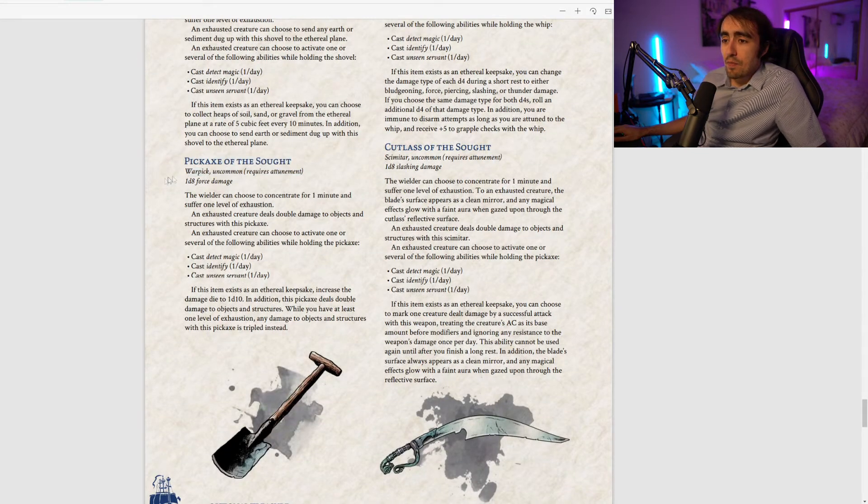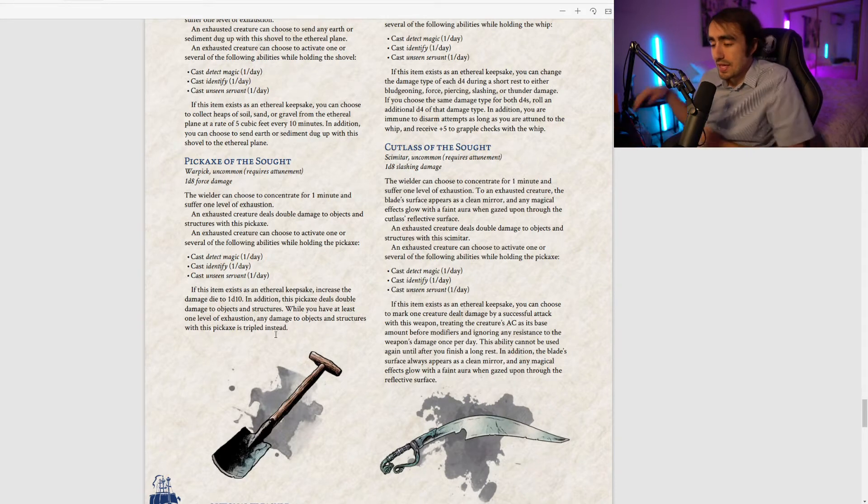The Pickaxe of the Sought is an uncommon war pick dealing 1d8 force damage. After concentrating for one minute you can become exhausted; an exhausted creature deals double damage to objects and structures, and can cast Detect Magic, Identify, and Unseen Servant once per day. As an Ethereal Keepsake the damage die increases to 1d10, double damage to objects becomes triple damage while exhausted — making it a very effective siege weapon.